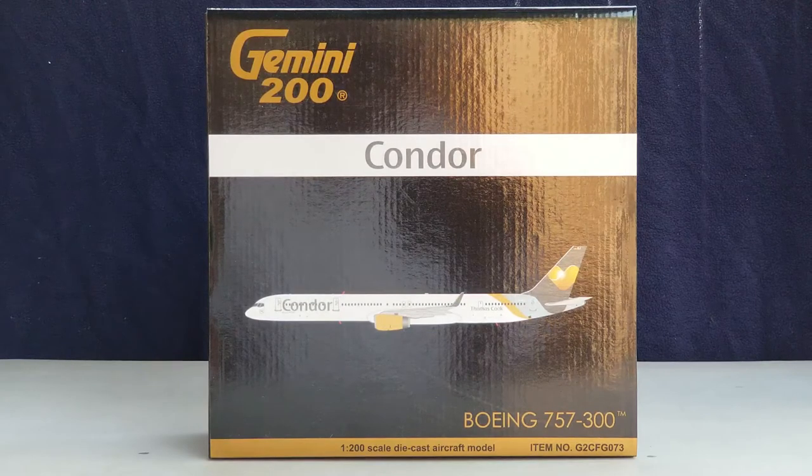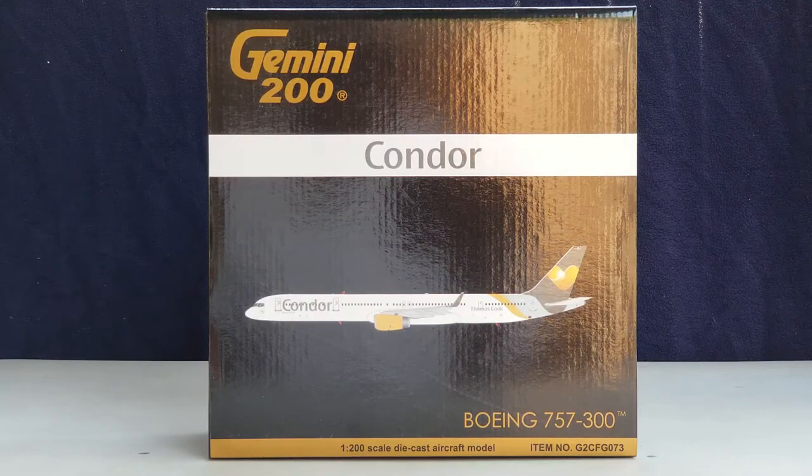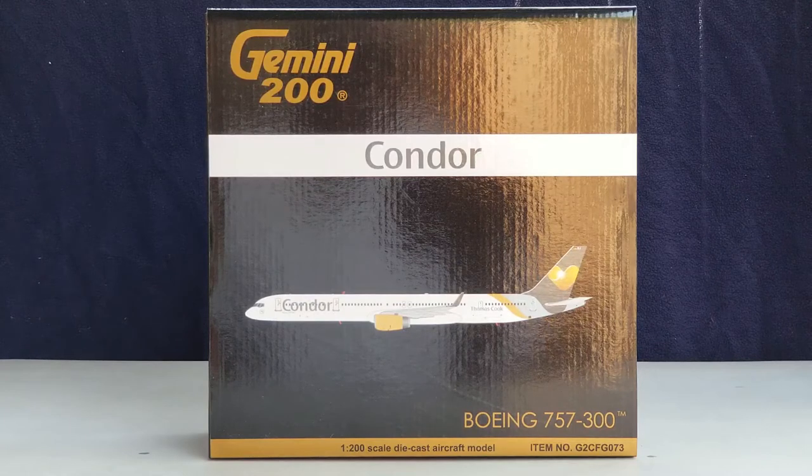As of March 2018, or at the time of this video review posting, German leisure airline Condor currently flies to 90 destinations throughout Africa, Asia, Europe, North America, South America, and the Caribbean, with an operating fleet of 44 aircraft, which includes 12 Boeing 757-300s, with no unfulfilled orders pending on this aircraft at the time of this video review posting.